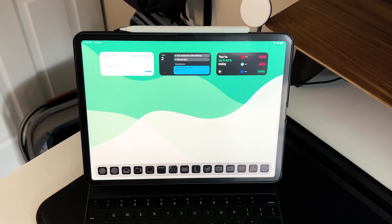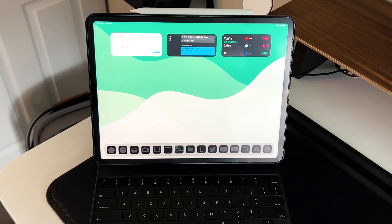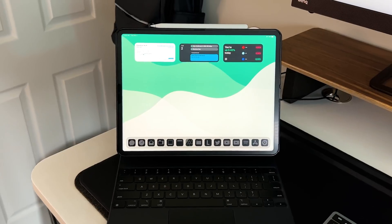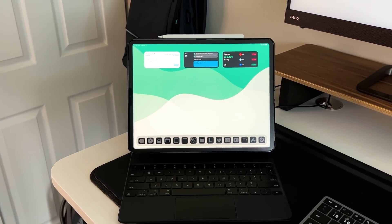Reason number one has to be the versatility and overall design of the iPad Pro. This iPad Pro was the first of its kind with that industrial design back in 2018 — they got rid of the home button, fixed the Apple Pencil charging situation, and made it more tangible. The overall versatility is what sets it apart from pretty much any other computing device, because as a standalone iPad, yes, it's just a tablet — a very powerful tablet.